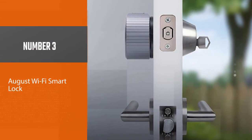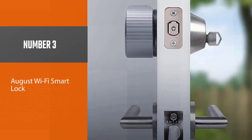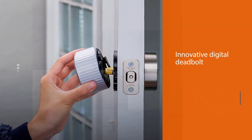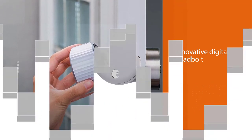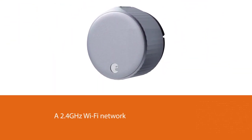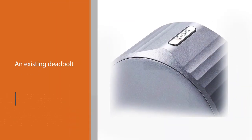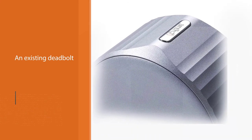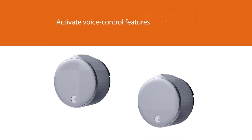Number three: August WiFi Smart Lock. This innovative digital deadbolt from August connects to smart home systems, linked devices, smartphones, and tablets through a 2.4 GHz WiFi network. It's designed to retrofit an existing deadbolt on just one side of the door so that existing mechanical keys will still work as a backup, and it's easy to set up right out of the box. The digital deadbolt can link with Siri, Alexa, and Google Assistant to activate voice control features such as locking, unlocking, and checking whether the door is open or closed.